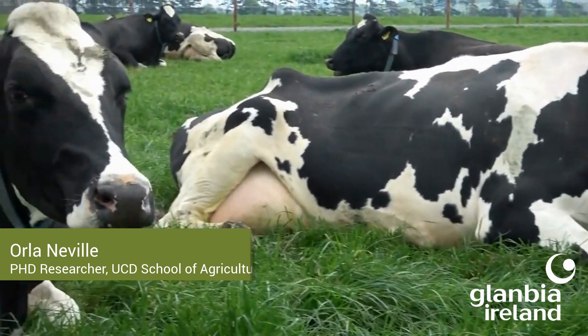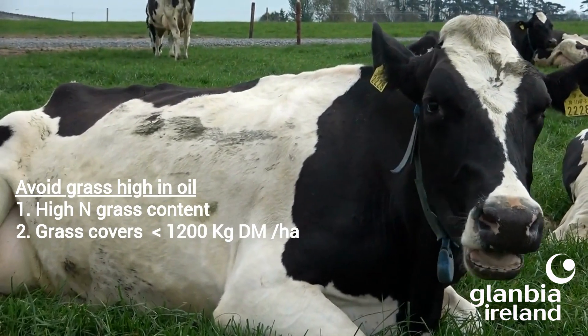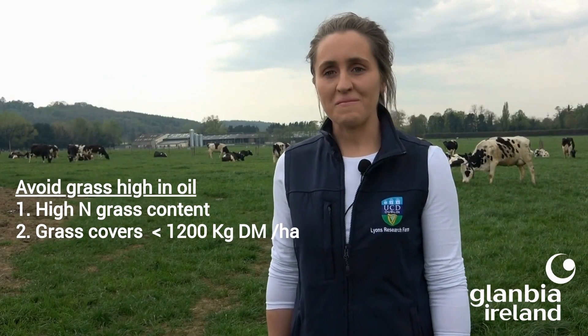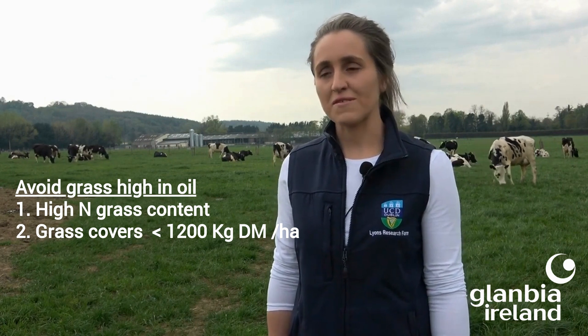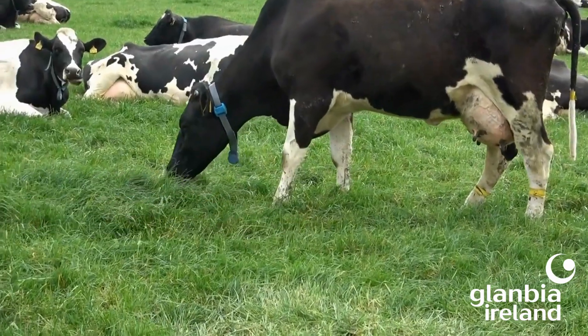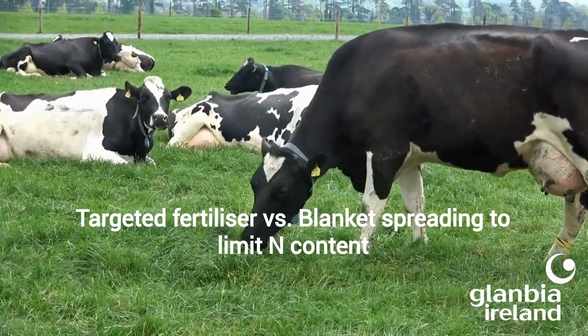One approach may be to avoid grass that's high in oil. This could be done by avoiding paddocks with very low covers of under 1,200 kilos dry matter per hectare, and perhaps going into paddocks with higher covers instead.